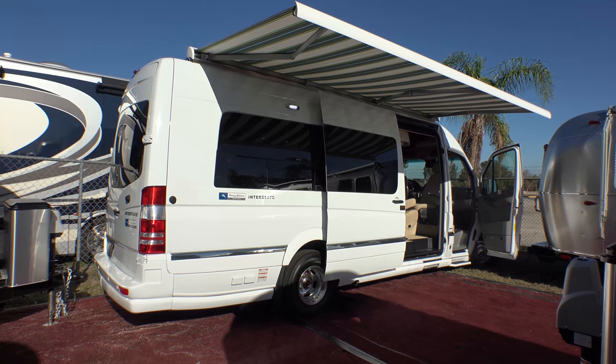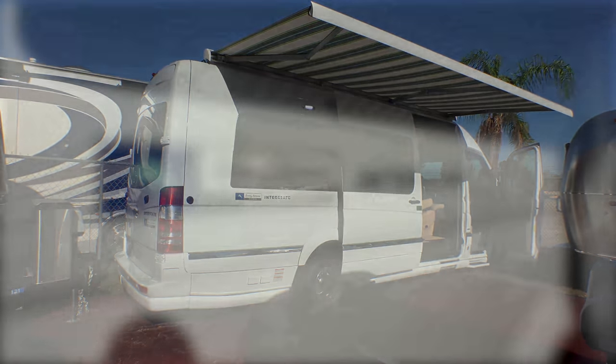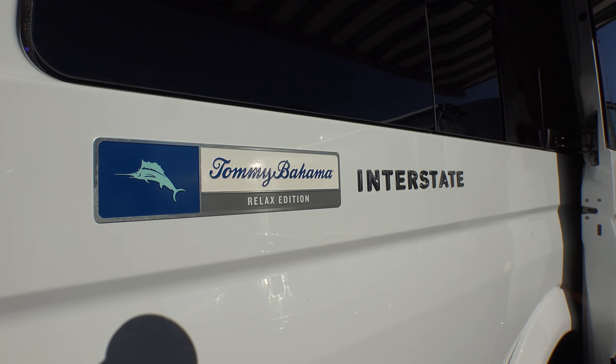Airstream of South Florida and North Trail RV are proud to present the 2017 Tommy Bahama Relax Edition Interstate Touring Coach and Travel Trailer.